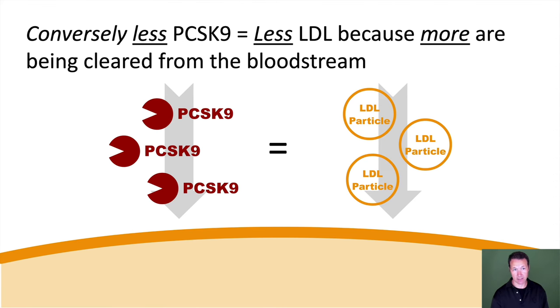Conversely, less PCSK9 means less LDL because more are being cleared. That's why there's a whole class of medicine called PCSK9 inhibitors — they're actually very effective and can get your blood cholesterol levels extraordinarily low.